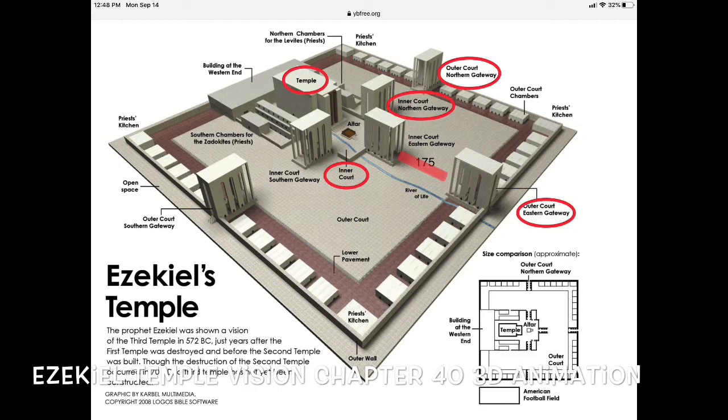When Jesus is throwing out the money changers — when it talks about that in the Bible — he's talking about that whole temple complex area. Everything inside that outer wall is holy, and everything outside of that is common. So when he's throwing them out, he's not throwing them out of the building I have circled that says 'temple' — he's throwing them out of that courtyard area.